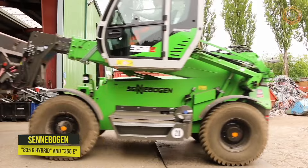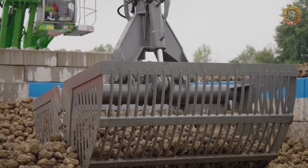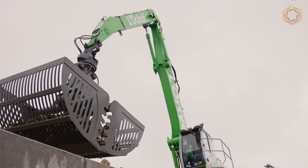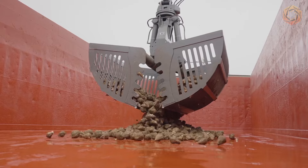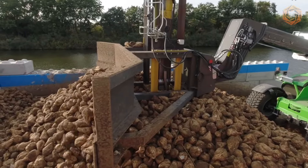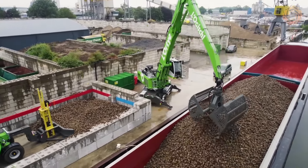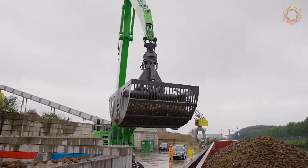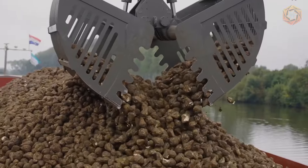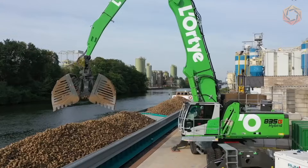Sennebogen IntelliHandlers are the ideal machines for demanding applications. The A35G Hybrid and 355E models precisely set new standards for efficient scrap, wood, and port handling. Thanks to the Green Hybrid Regeneration System, you save up to 30% on fuel. These machines are multifunctional tools that can handle both common telehandler tasks and complex material handling operations. In this video, we see these loaders pile sugar beets and load them onto barges — together capable of handling 270,000 tons of sugar beets during the beet campaign, delivering fuel savings and reduced CO2 emissions thanks to Green Hybrid's regenerative technology.